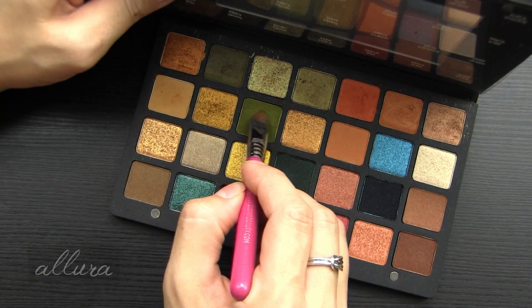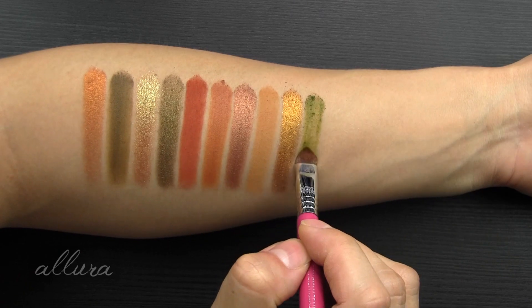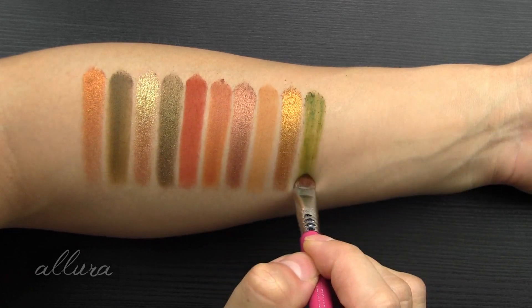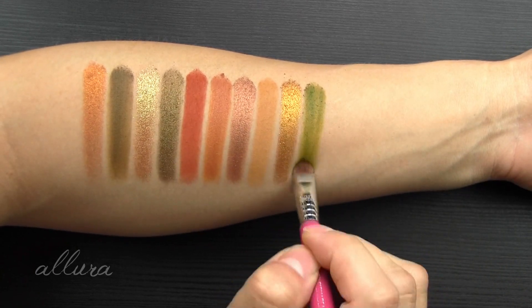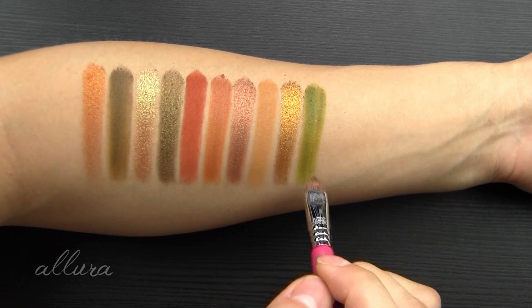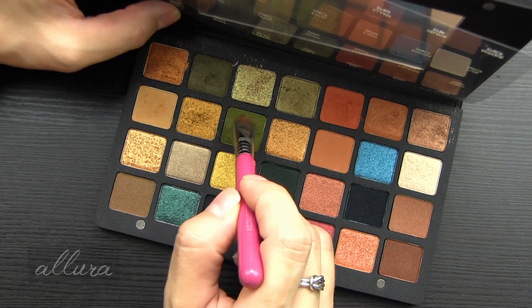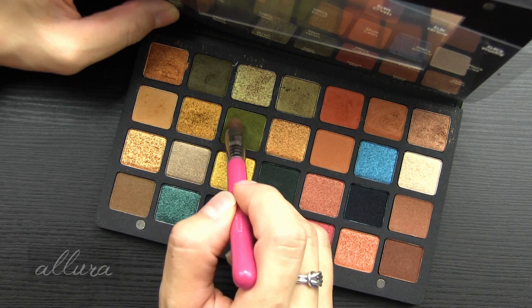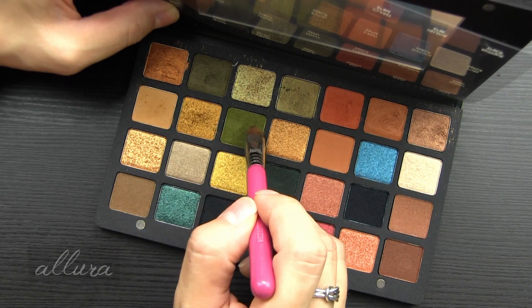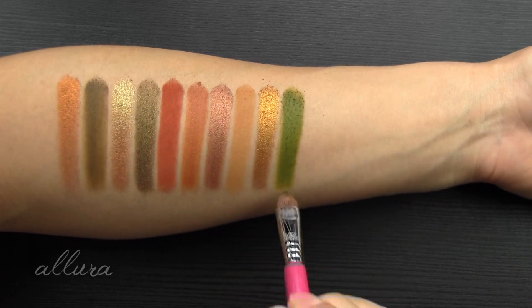Shade nine is Fuse — a rustic gold with a high shine finish. Shade ten is Lethal — a matte avocado green. This one went on super streaky at first, but it seems to have that cream texture. It picks up a little bit splotchily, but with a second layer using a dabbing motion it smooths out really nicely.